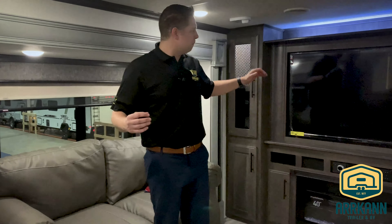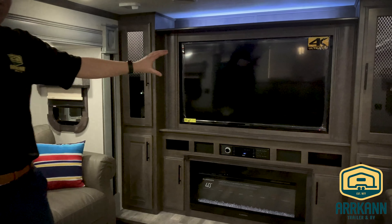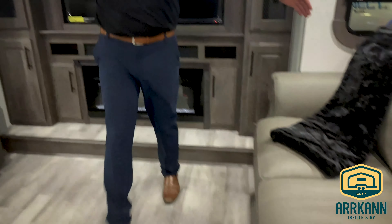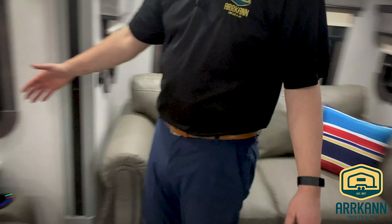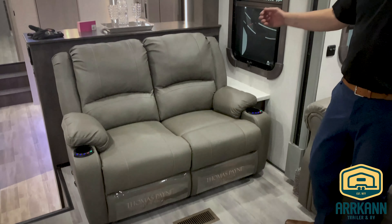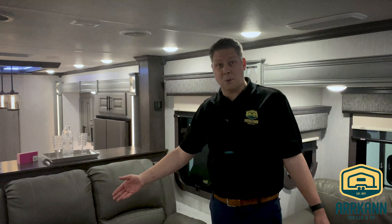Here we are at the front living part of the fifth wheel — it's in the front cap. A big 55-inch 4K LCD TV comes standard. Both these couches fold out into beds if you need to. And this is more of a theater seating style couch with all power, heated, and massage features, as well as a cup holder.